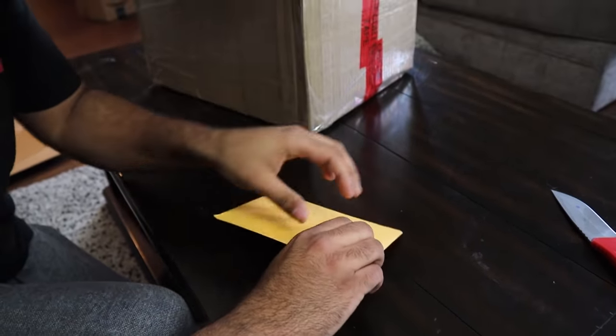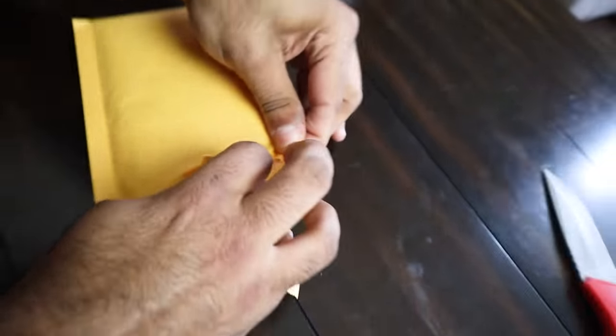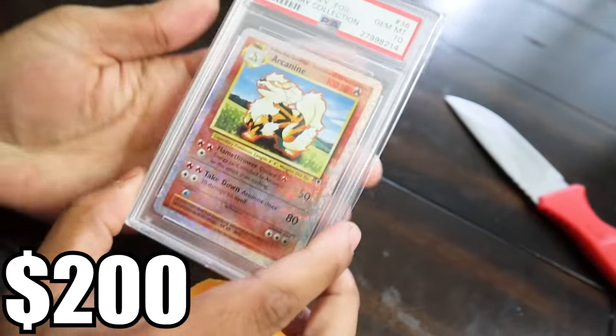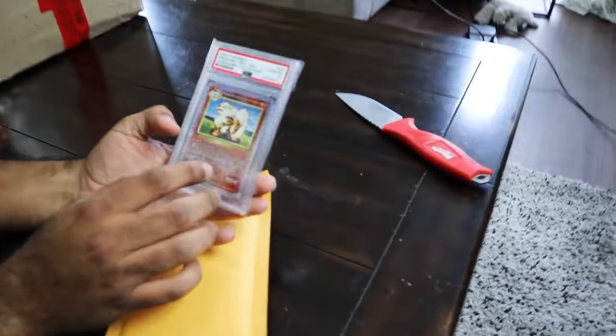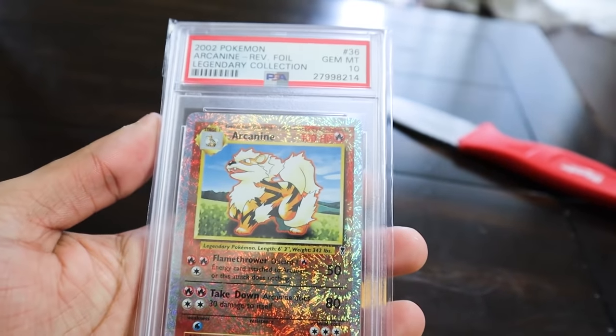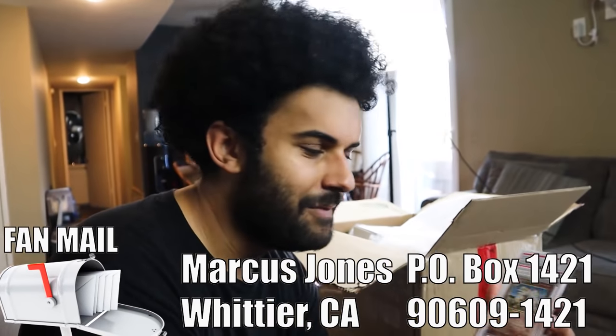I'm already going to hit you after this. The next one is in a manila folder. I cannot stress how careful you should be — I am being as careful as an ADHD person can be. That's a PSA case. PSA makes graded cards; they basically scale the condition of a card. You get a PSA 9 or a PSA 10, which immediately affects the value of the card. Right here we have a Legendary Collection PSA 10 Arcanine — that is so freaking sick!